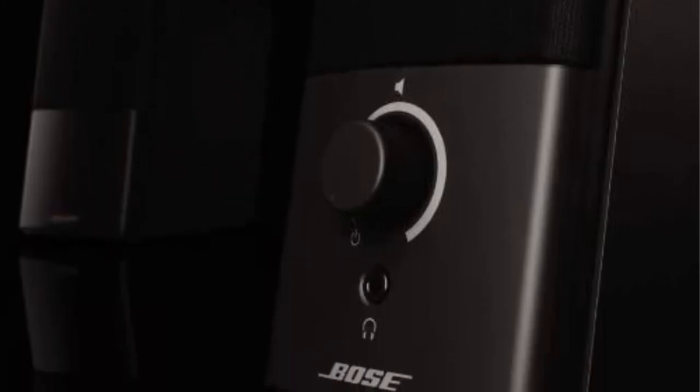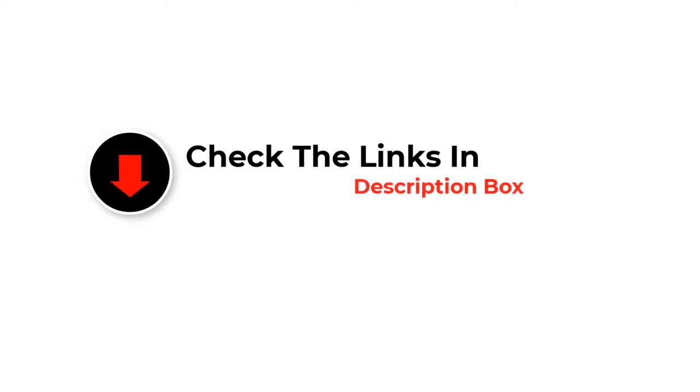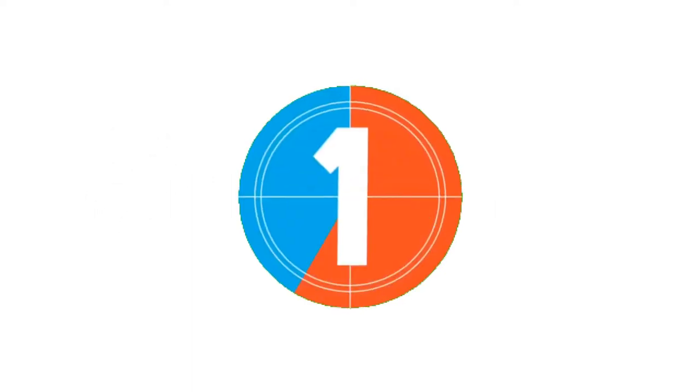We have included options for every type of user, so whether you are looking for the best budget option or otherwise, if you want more information and updated pricing on the products mentioned, be sure to check the links in the description below. So let's get started with the video.